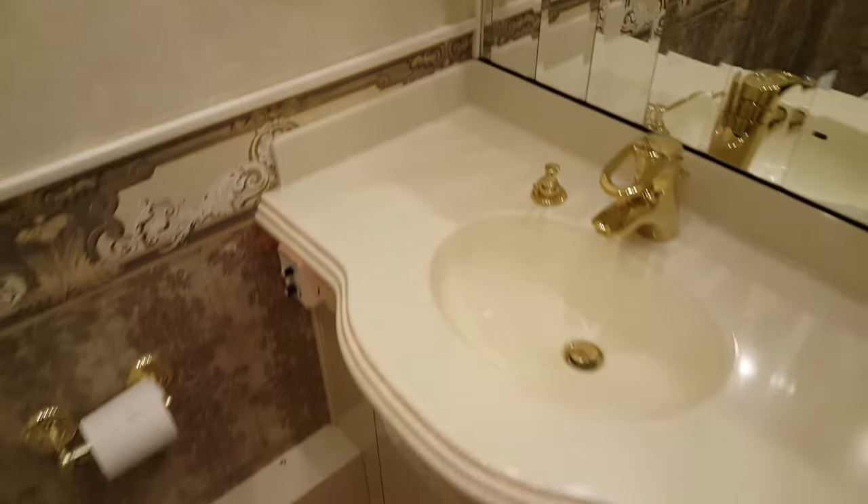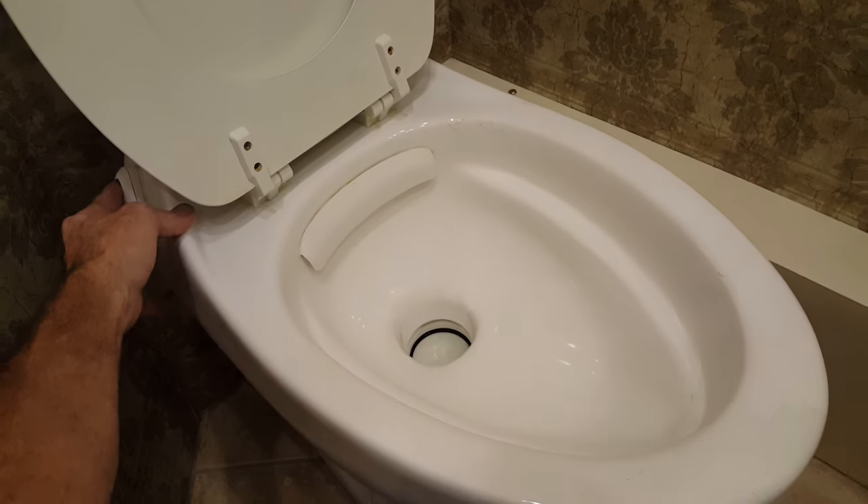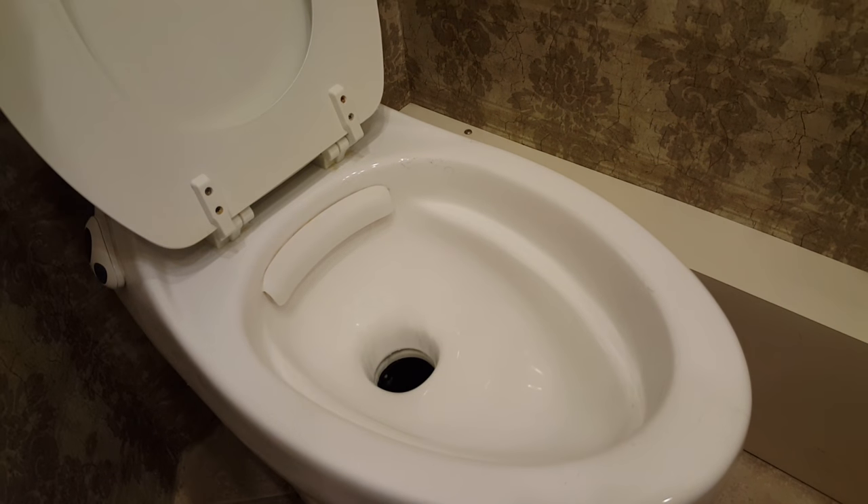We'll go into the bathroom — there's a mirror, hello again. This is the toilet room, the water closet. It just has a Thetford toilet — it's a power toilet, really not that exciting.